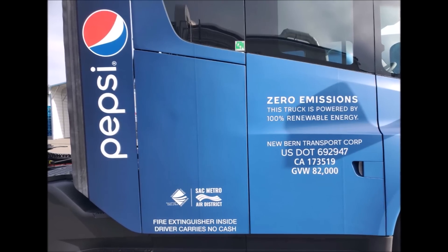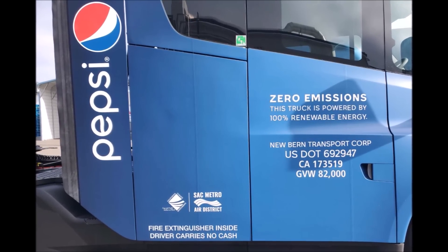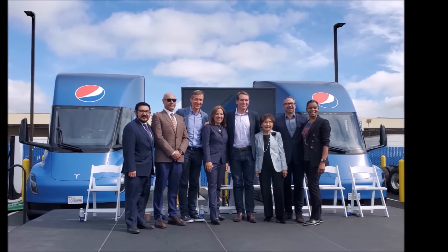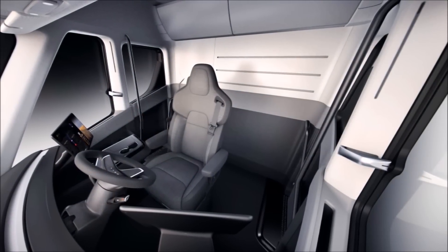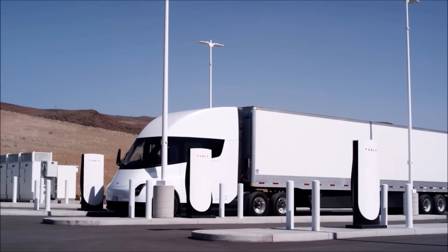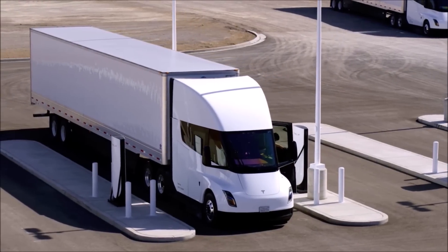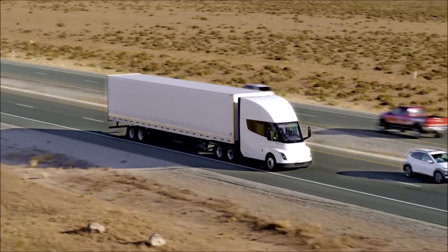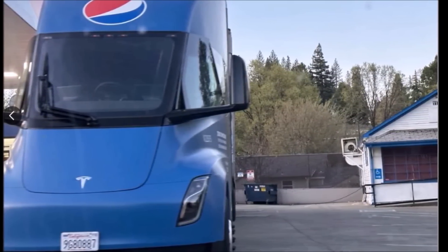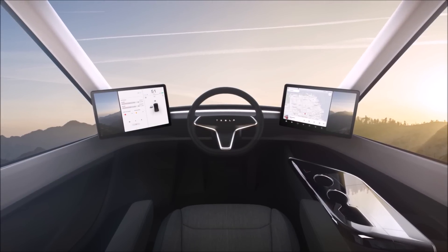The driver of the Tesla Semi is centered in the cabin, which truckers find strange. A user named Puddle SRS recalls hearing a trucker review the center seat specifically, saying this can become an issue if Tesla plans a major rollout. The main issue is arriving at gatehouses for deliveries at warehouses or factories. These gatehouses are set up so a driver can hand over paperwork to the guard without leaving their truck, out of the driver's side window. With the driver in the middle, the driver has to leave their seat to hand over paperwork — suboptimal, especially with a line of trucks waiting behind.